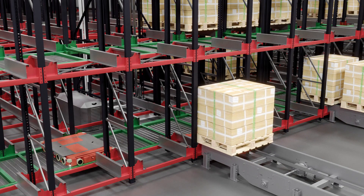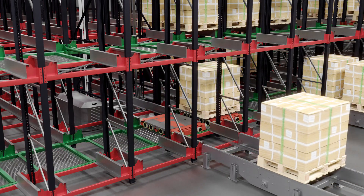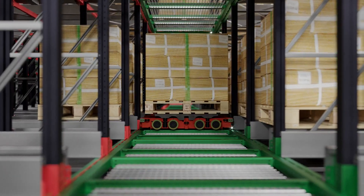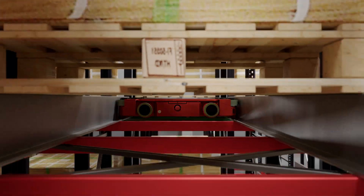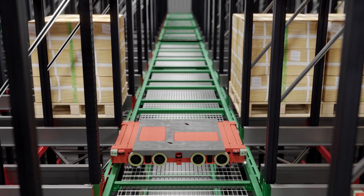Pallets are picked up by MAS taxis and enter the system. MAS taxis can carry pallets in all directions, including between levels, thanks to VTU lifts. Our software ensures that taxis take the most efficient route to the pallet, even if that means going underneath resting pallets.